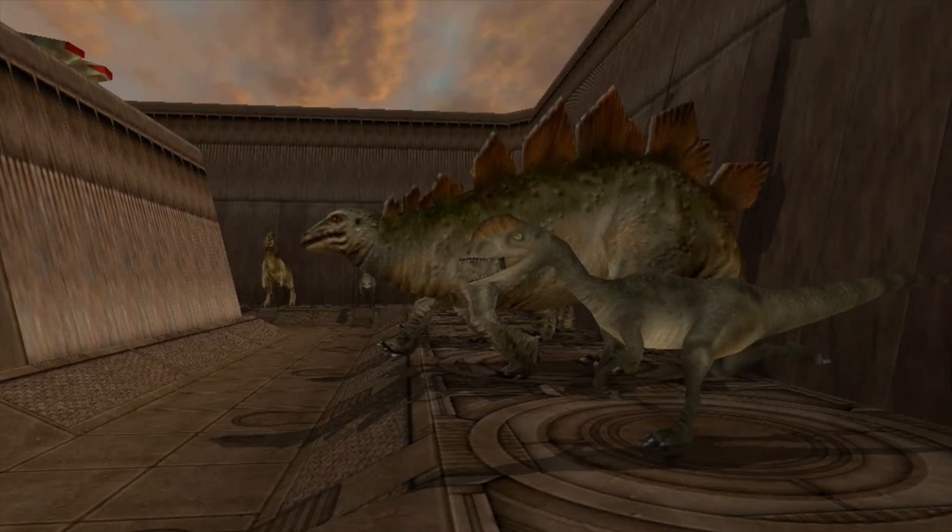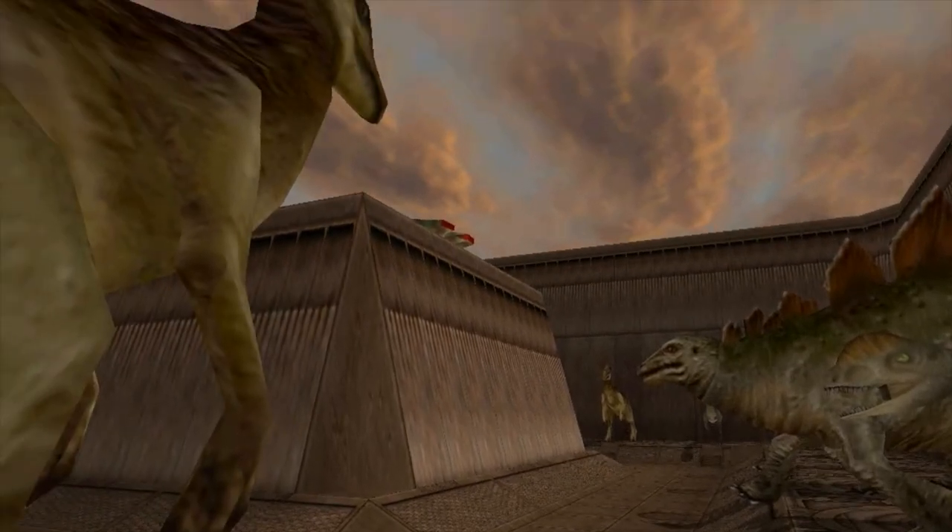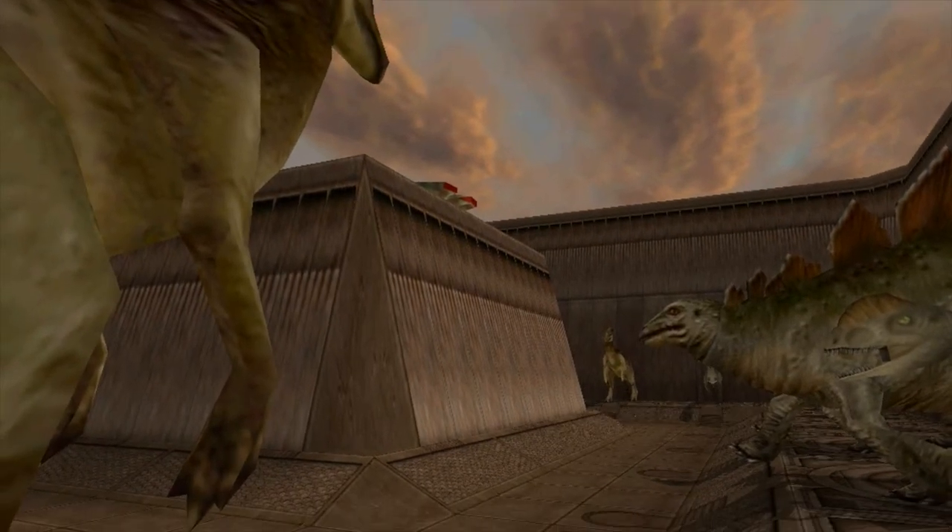Yeah, I know they're impressive, but they're not what we're after. Come on and get up in the dropship, I'll explain on the way.